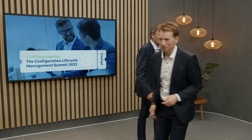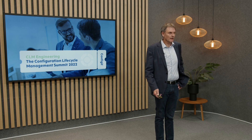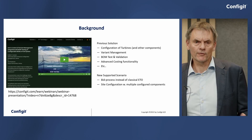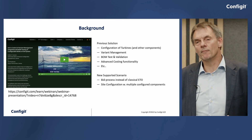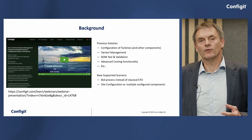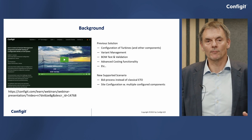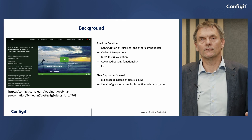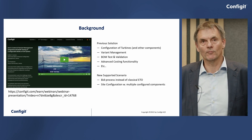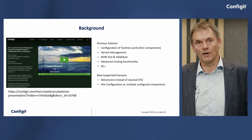Thank you, Henrik. Hello, everyone. I'm going to talk to you about an exciting case we have had. Together with Vestas, we are already live with a solution where you can configure wind turbines. Those of you who participated in last year's CLM Summit might remember the Vestas presentation where Anders Lauer and Dan Christensen presented their solution enabling variant management, BOM test and validation, advanced costing, faster time to market, and correct quotations.